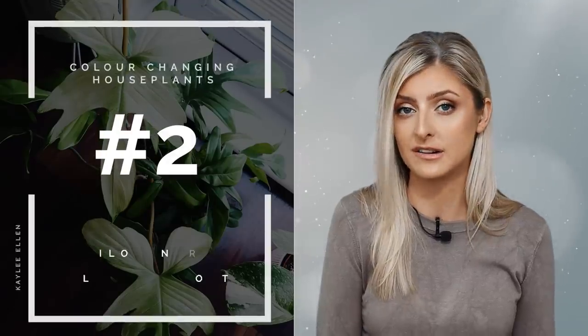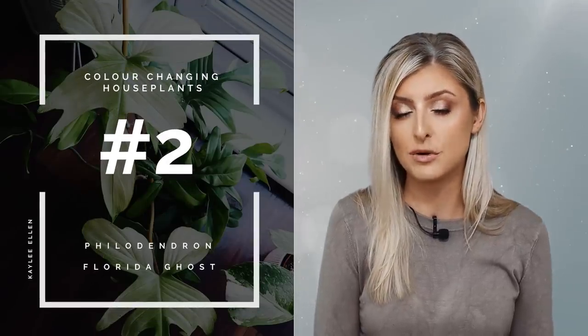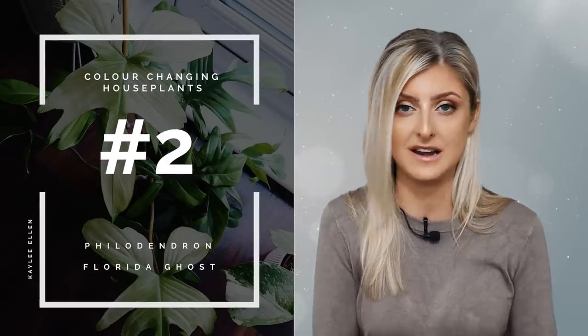We have two plants left, and I put this next one at number two — though it could easily be number one, so I'll note that in case I change the order in a future video. I had to include this plant because it's incredible and one of my favorite plants of all time. Regular viewers can probably guess what it is. This is the Philodendron Florida Ghost — another great plant if you prefer plants that start off white and fade down to green.